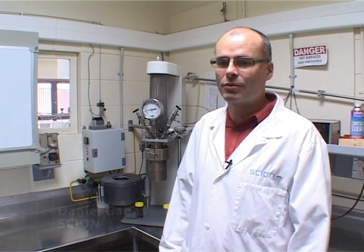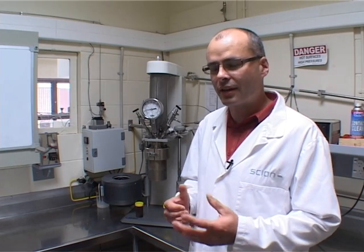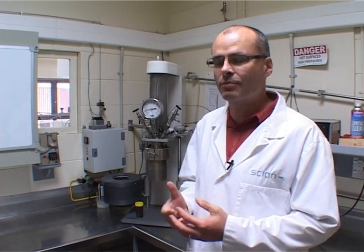We're here in Scion's hydrothermal processing lab where we started first working on Rotorua District Council's sludge problem. Our challenge was to take their sludge, which currently goes into landfill, and develop a process whereby the amount that goes to landfill is massively reduced. And at the same time, try and make a valuable by-product.